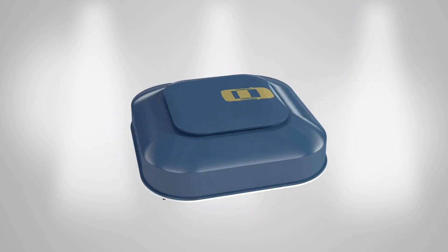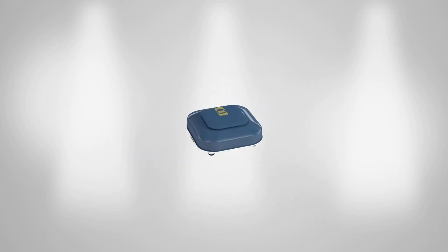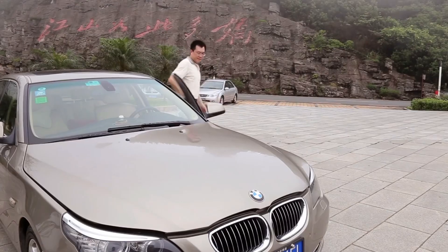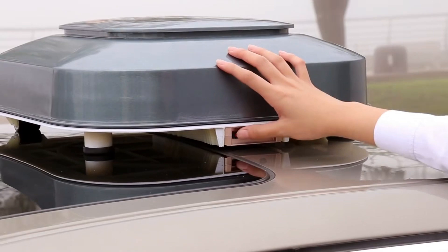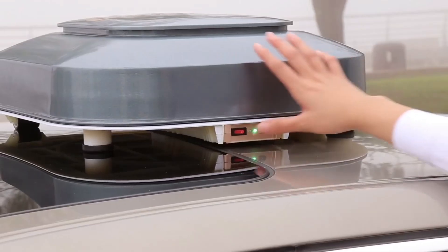With a remote control automatic car cover, you no longer have to struggle with traditional covers that require manual installation. Simply activate the remote control and watch as the cover effortlessly glides over your car, providing instant protection against dust, dirt, and harsh weather conditions.